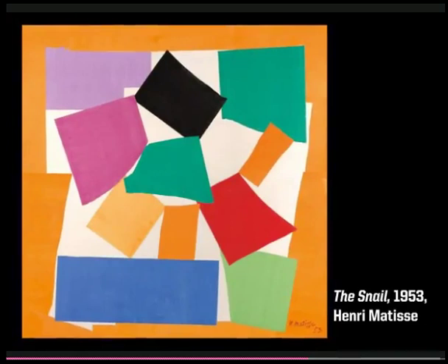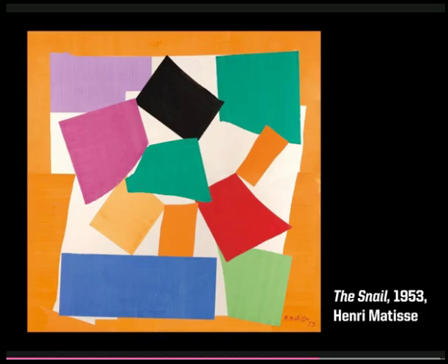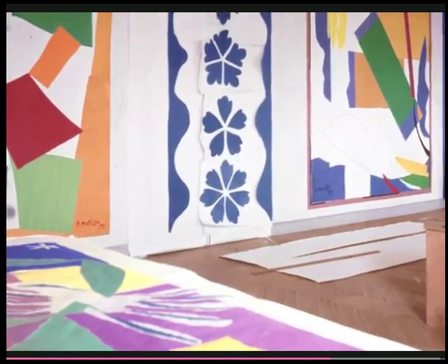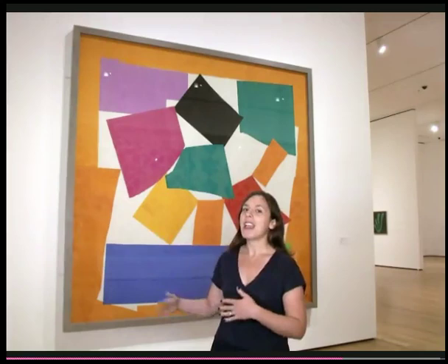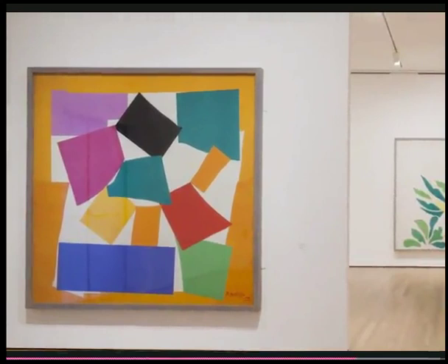Matisse made this large-scale cutout, The Snail, in 1953. Rather than depicting a snail literally, he captured the essential nature of its form in the spiral of cut sheets of colored paper. Though the cutouts began on a small scale, by the end of his life Matisse was creating cutouts that expanded and covered his studio walls — so The Snail, as you can see behind me, is a really grand scale work. Matisse had another name for it: the chromatic composition. At the same time that he refers to the spiral form of a snail's shell, he's also creating a balance of colors — a set of harmonies and contrasts.